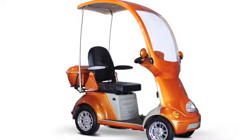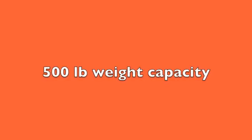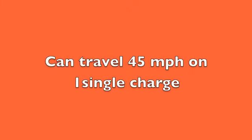Available in red, iridescent orange, and iridescent green, the EW54 has a 500 pound weight capacity and 60 volt batteries, which means it can go 15 miles per hour and travel 45 miles on one single charge.